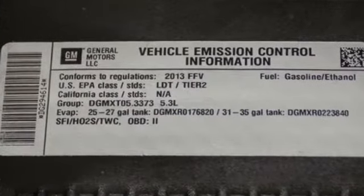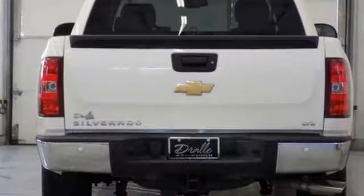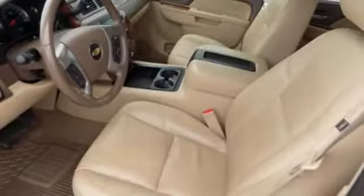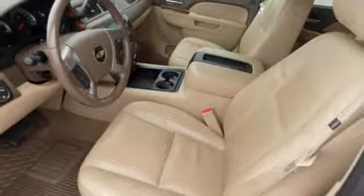It comes with great features you'll love: automatic transmission, electronic shift on the fly, Vortec engine, aluminum wheels, and external memory control.